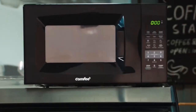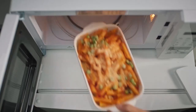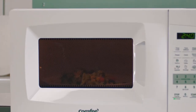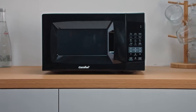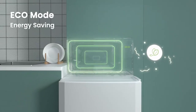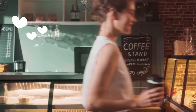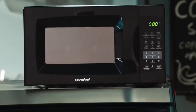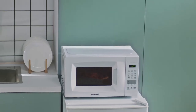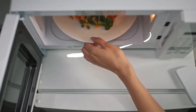For added versatility, the microwave also features two defrost settings, allowing you to defrost meat or vegetables based on weight or time. This convection oven is not only powerful but also energy efficient. With its eco mode, you can minimize standby power consumption by up to 50%, promoting sustainability in your kitchen. This eco-friendly feature helps you save energy and reduce your environmental footprint without compromising on performance.